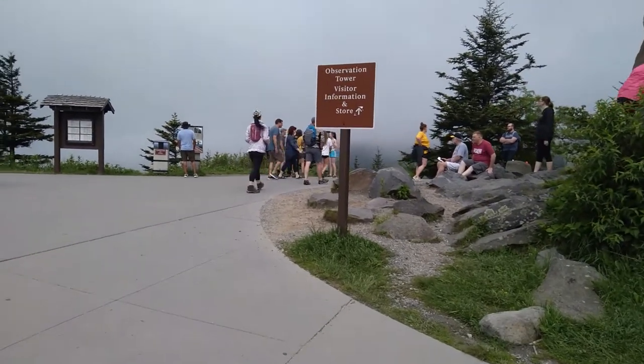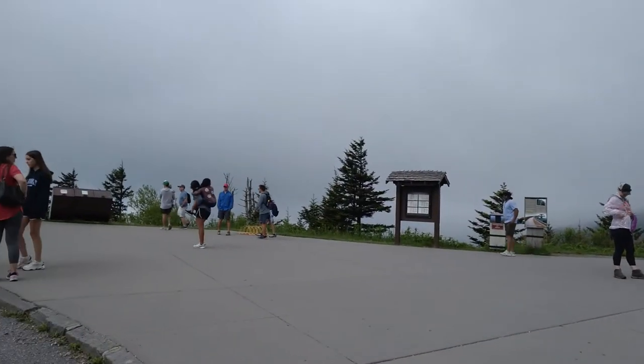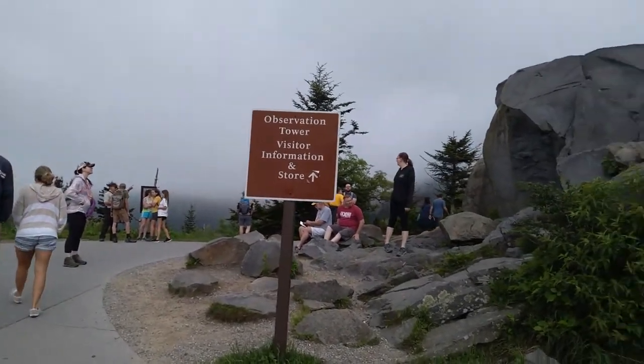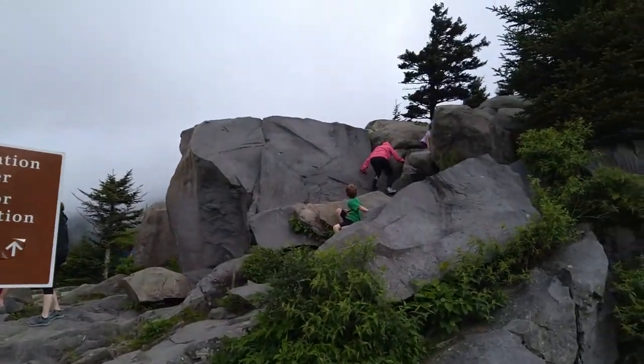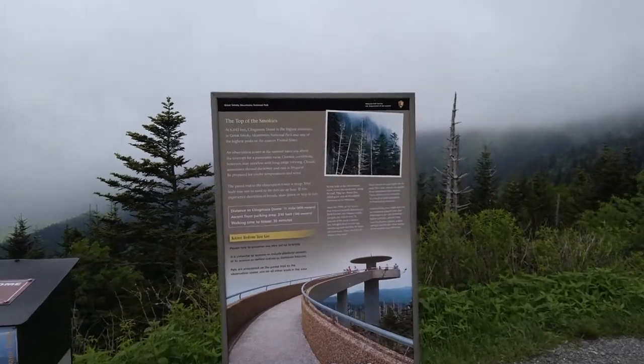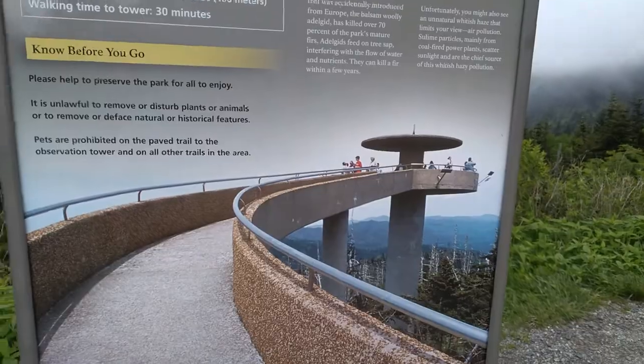How's it going to all you travelers out there? Today we're in North Carolina at Clingmans Dome. I'm gonna be taking a hike up to the observation tower, stop by the store, maybe get a souvenir. You can scramble on the rocks when you first get here. The top of the Smokies, 6,643 feet — that's where we're going.